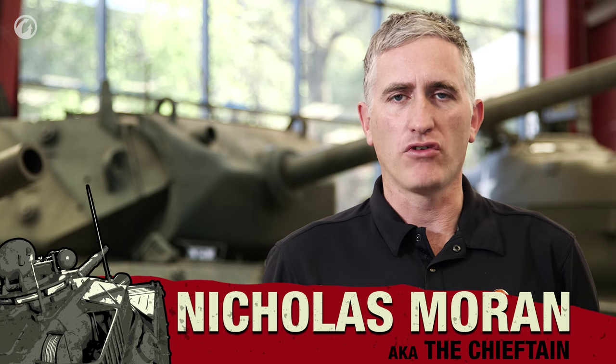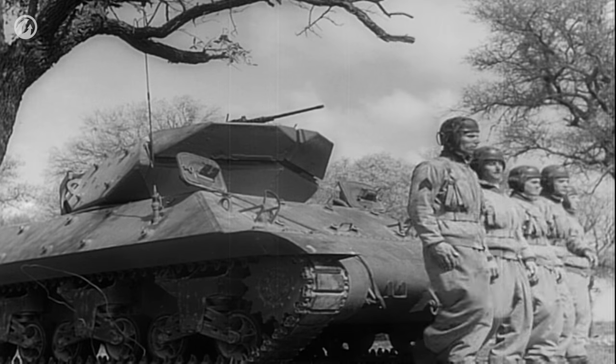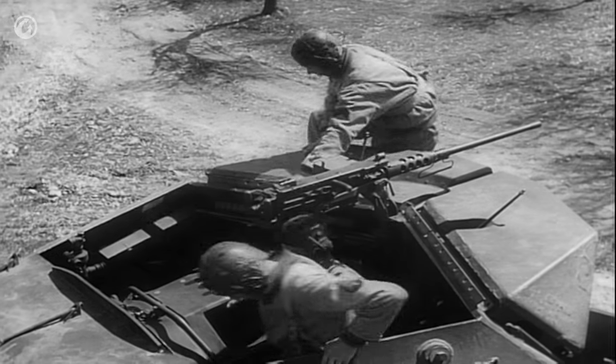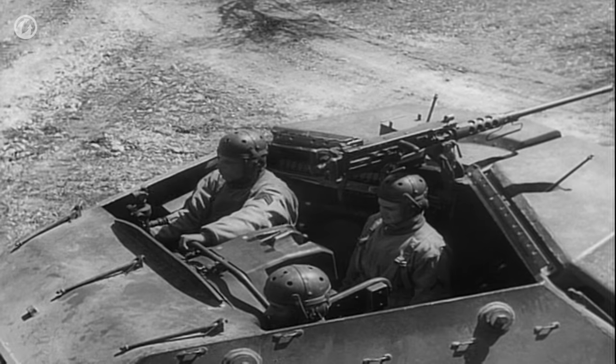The M10 was the final result of a series of vehicles intended to give the tank destroyer branch a bigger gun. It was only an expedient vehicle; tank destroyers actually wanted something much more mobile, but they needed something now. The three-inch gun motor carriages T24, M5, and M9 didn't make the mustard.